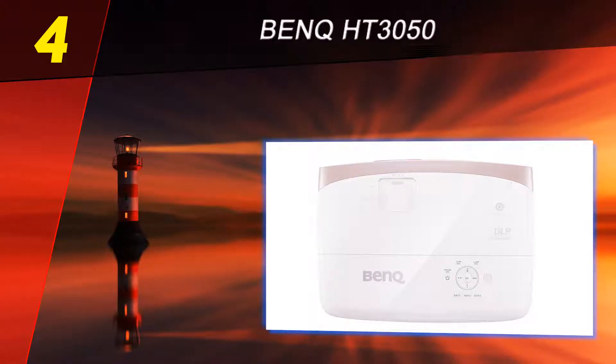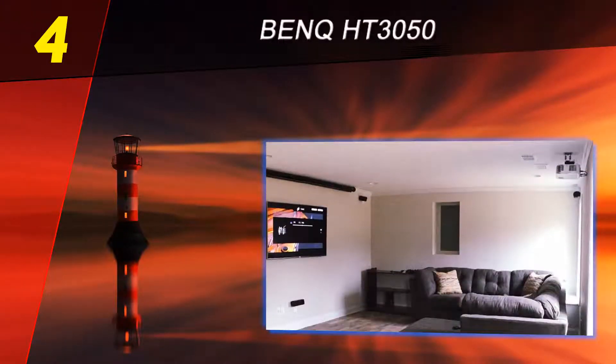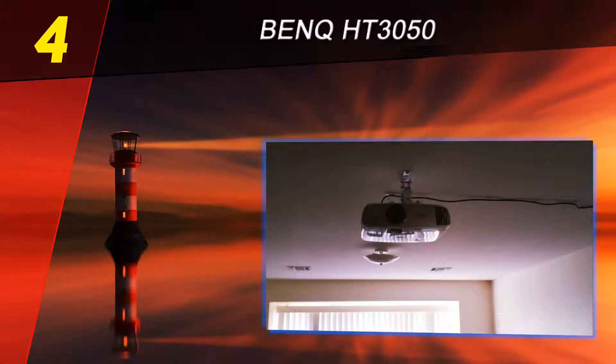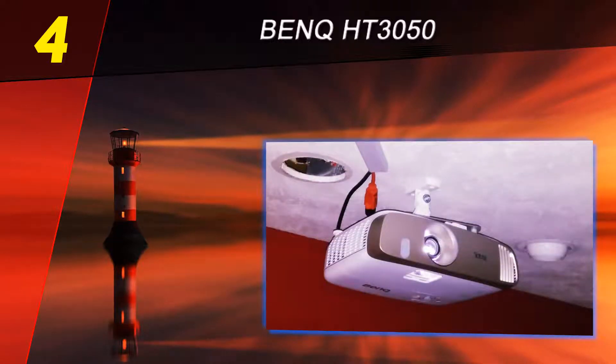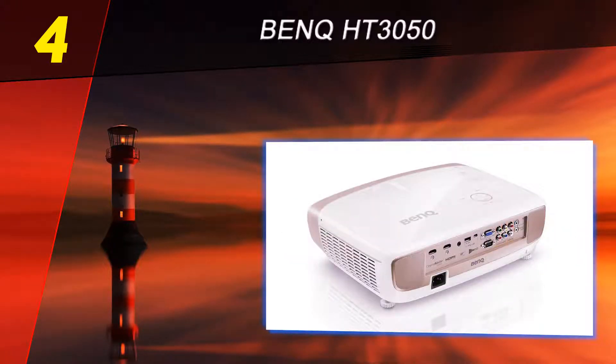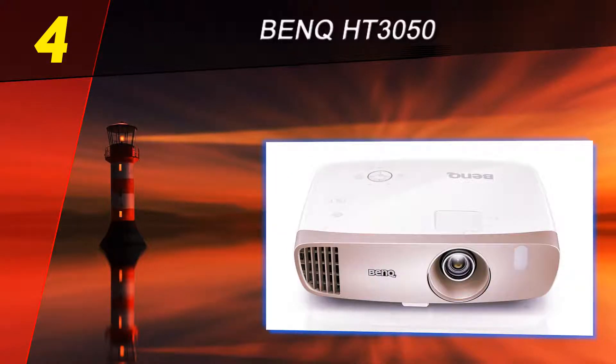Coming in at number four on our list, the BenQ HT 3050. While some projectors are exceptionally bright and others are great for gaming with lightning-quick response times, there are some that just look so good they become impossible to ignore. The inclusion of Rec 709 is really what sells this projector beyond anything else — films look exactly how they would in your local theater, whether it's the Godfather or the latest Michael Bay blockbuster.